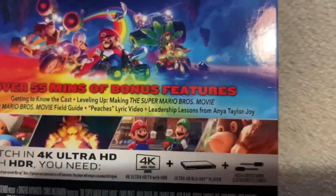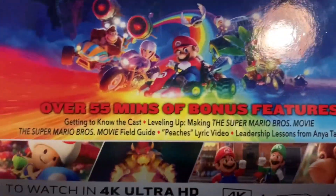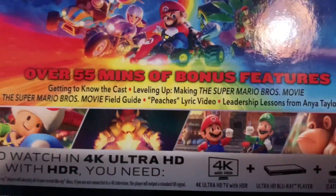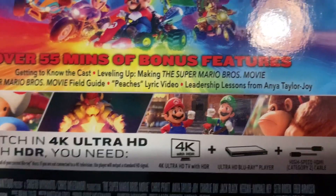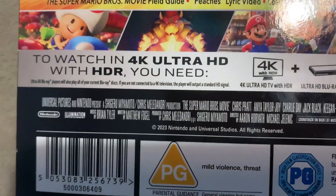Over 55 minutes of bonus features — didn't know they could include those on 4K discs. Getting to know the cast. Leveling up. Making the Super Mario Bros. movie. The Super Mario Bros. movie field guide. Peaches lyric video — banger song. Leadership lessons from Anya Taylor-Joy.